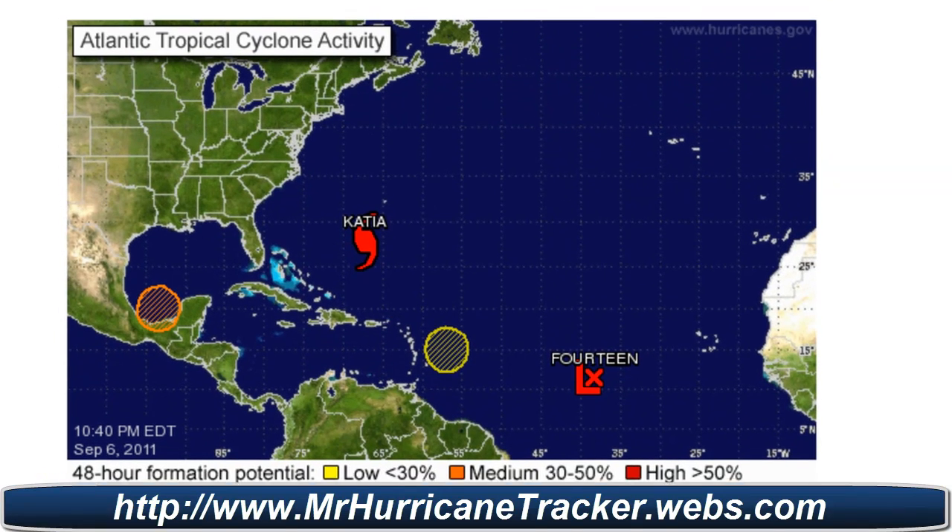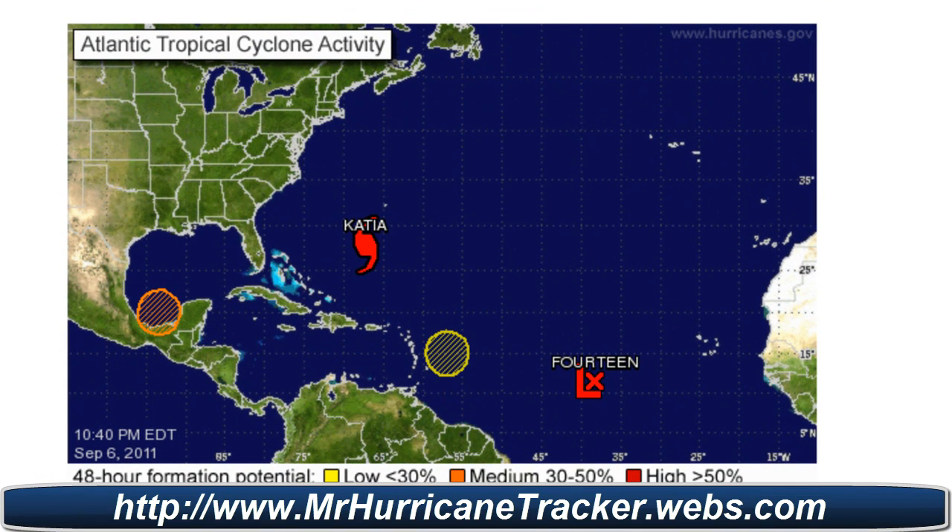Looking at the latest advisories from the National Hurricane Center — there is some information on these storms, such as the one in the Gulf of Mexico and the one between Katia and Tropical Depression 14. So stay tuned for the latest information. Thank you very much for watching. Please rate, subscribe, and comment. Have a great day.